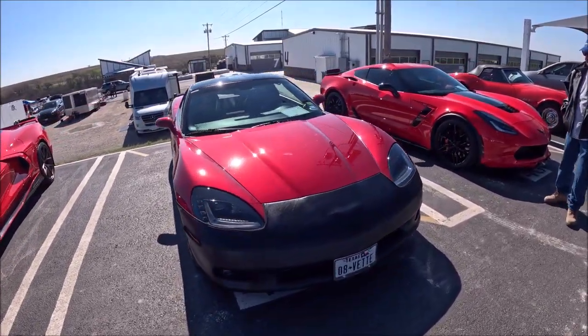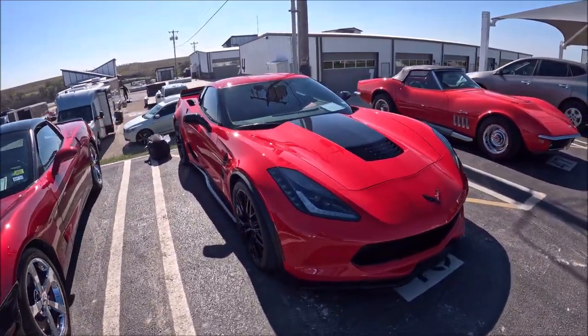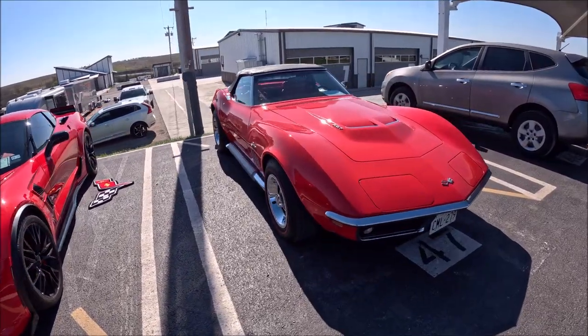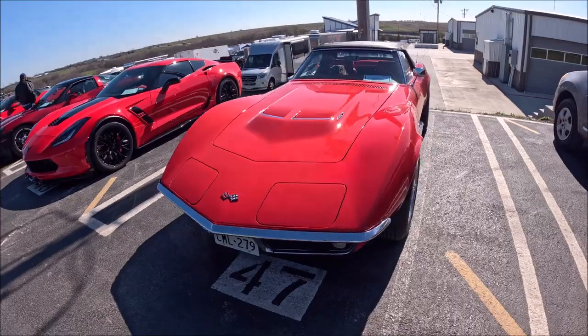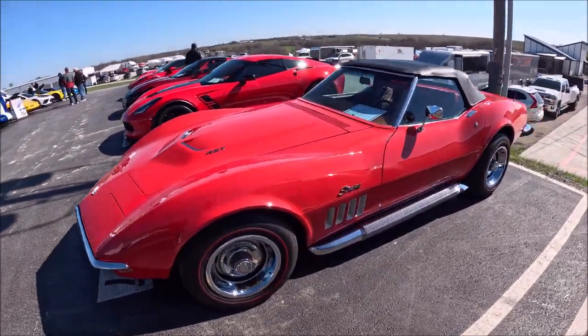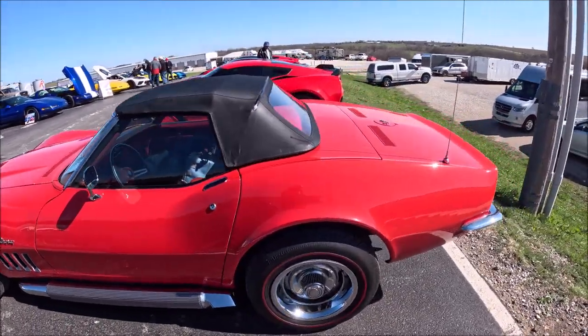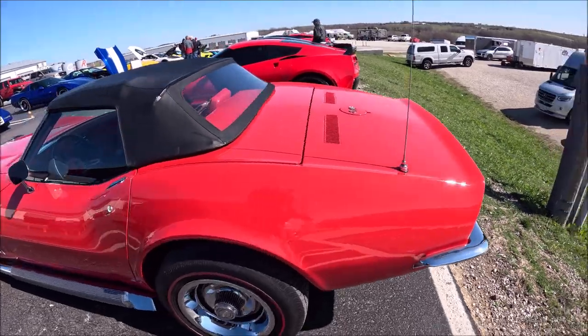We have the Corvette Corral at the Eagles Canyon Raceway. Love this car — 427, 1969 model, beautiful, great shape, drove up here from Argyle I believe. We're at Eagles Canyon Raceway, northeast of Decatur.